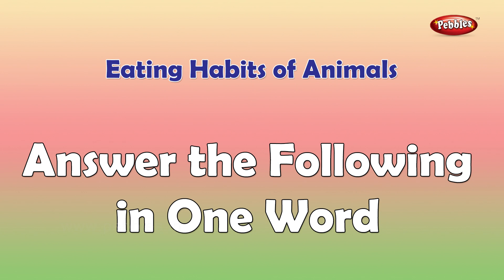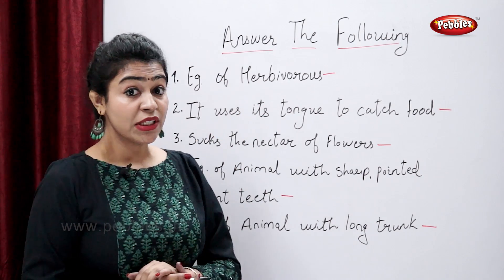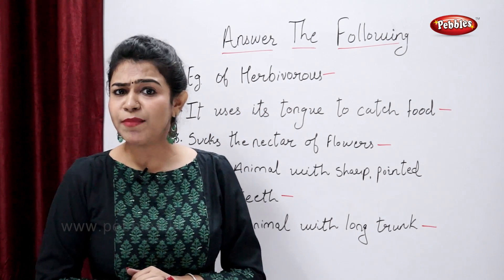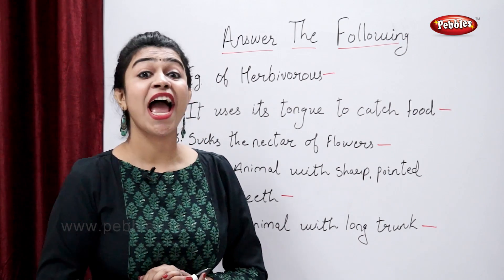Answer the following in one word: example of a herbivorous animal. Come on students, tell me an example. Yes — cow.